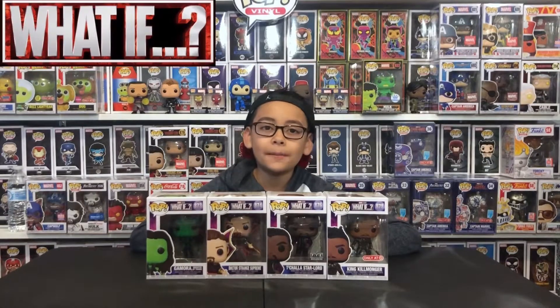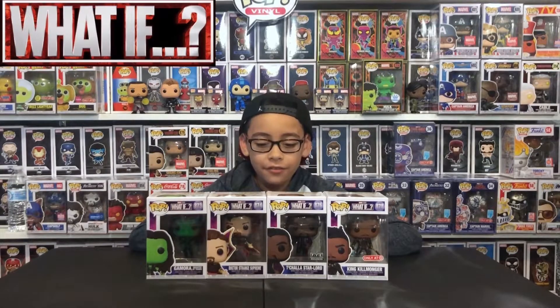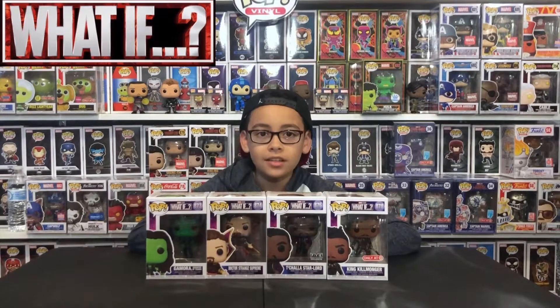Hi guys, today I'm going to be showing the What If Funko Pops I just got, so let's go over the boxes.